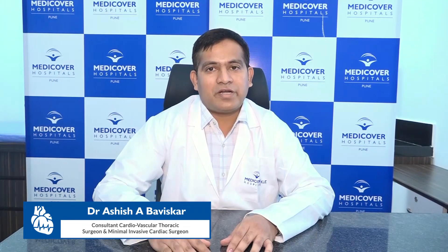If you require any help or any information about minimally invasive cardiac surgery, you can contact us at MediCover Hospital, Pune. Thank you.